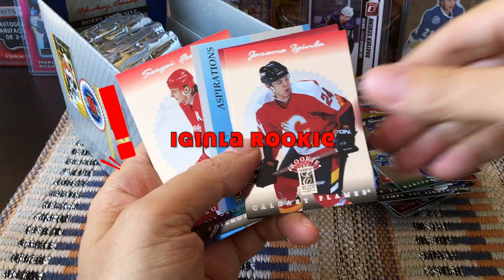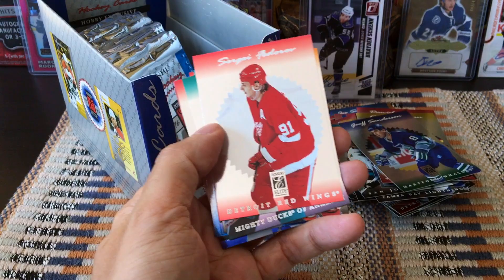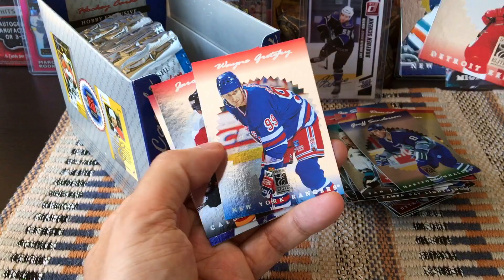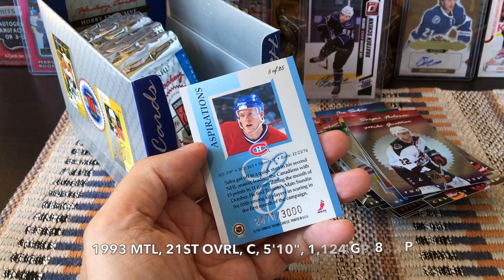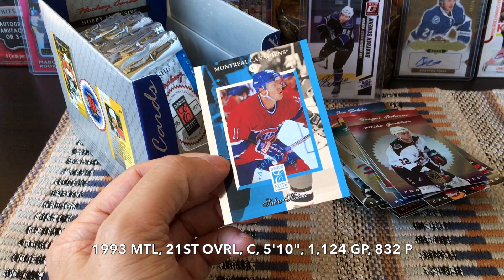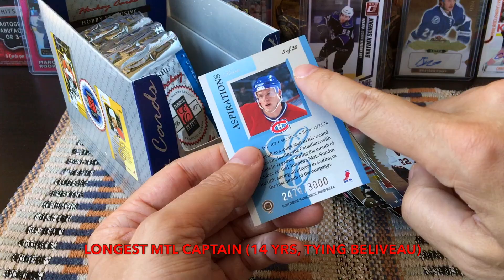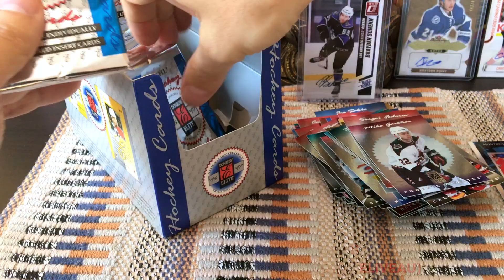I think it's an insert of some form or fashion — we'll see. Jerome Iginla, wow! Sergei Fedorov, Eric Lindros, Todd Bertuzzi — he was drafted by the Islanders I believe — Wayne Gretzky. And we have a Saku Koivu numbered card, number 2471 out of 3000 — so this would be the Aspirations insert. Check out this insert, it's a cool blue Aspiration. These are obviously numbered to 3,000, which is crazy, and the checklist is only 25.